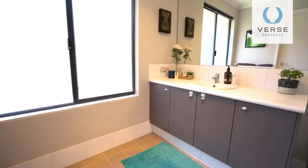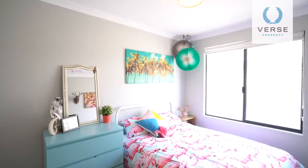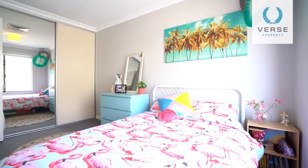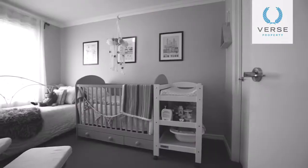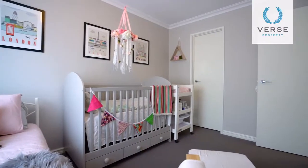The sizeable master room comes with a spacious ensuite, while the minor bedrooms are generous in size and each benefit from built-in robes. They share a conveniently located bathroom with a bathtub. Properties in the Quattro Estate always receive a lot of interest.